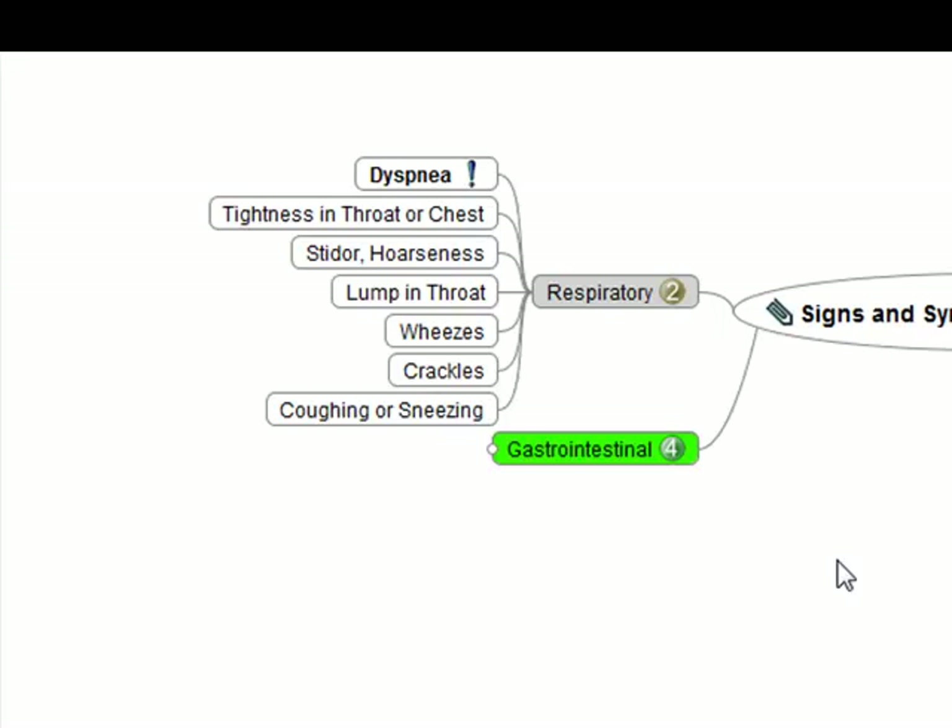The lower airway can be involved also, and you get bronchoconstriction going on along with increasing secretions. You're going to hear wheezing, rales, or crackles. It's not uncommon for patients to be coughing a lot or even sneezing with respiratory symptoms because the body is trying to get rid of these fluids and sensations. Keep in mind that these symptoms can progress slowly or very, very quickly, so you may only have a few minutes to stop this rapid, life-threatening progression affecting the patient's respiratory system.